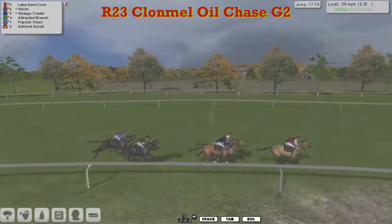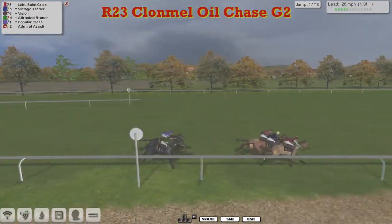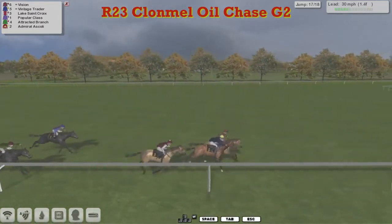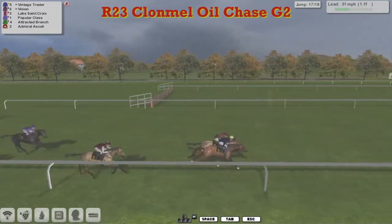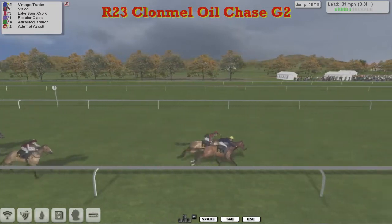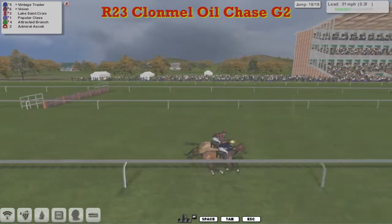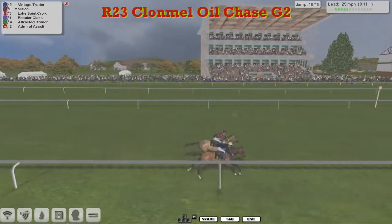And now all of a sudden the leader's coming back to the pack, and suddenly it's Vintage Trader and Vision who look like they're going to go past him as they race down towards the second last. It's a very short run-in; they've still got two fences to take. Only a furlong and a half to go - Vision and Vintage Trader now pulling away from Lake Sainte Croix. Racing down towards the final fence, it's all going to come down to the jump. Vintage Trader on the near side and Vision on the far side - a much better jump by Vintage Trader, but Vision is starting to fight back.